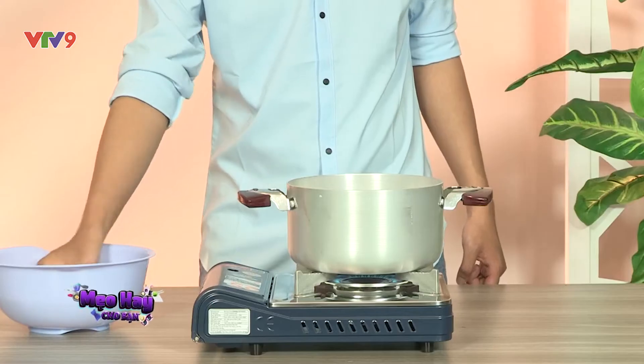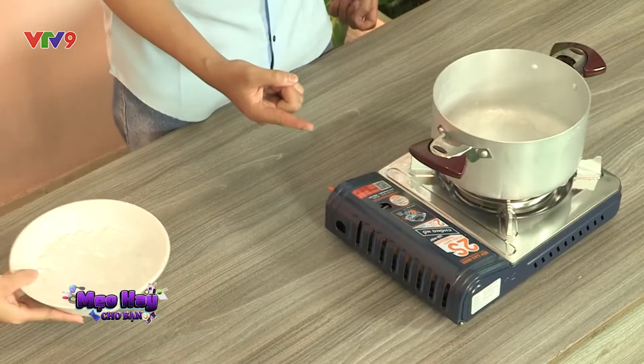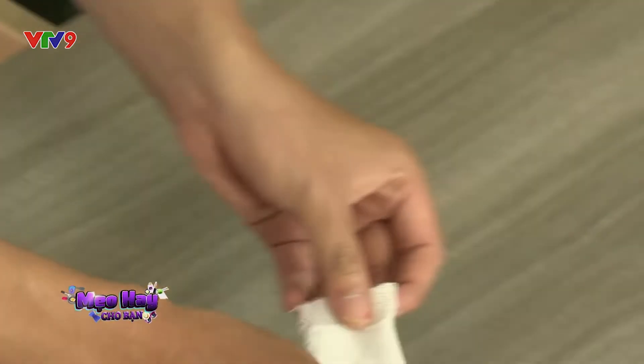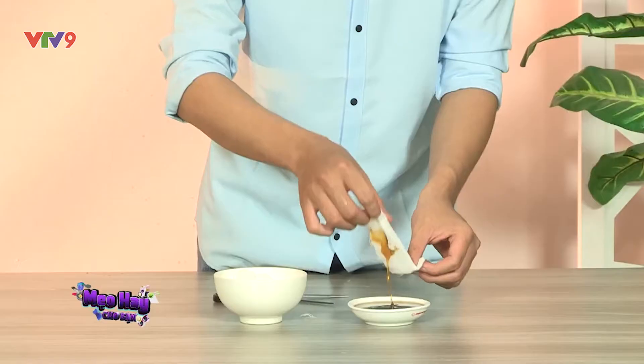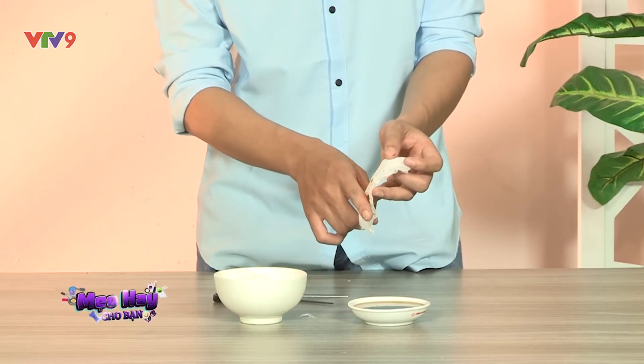Khi bị bỏng, hãy dùng nước rửa qua vết bỏng, rồi ngâm trong nước lạnh khoảng 15 phút. Không dùng nước đá để ngâm vết bỏng, vì đá sẽ làm máu lưu thông khó hơn. Hãy thấm mật ong vào miếng băng gạc, rồi đắp lên vết thương khoảng 3-4 lần trên ngày. Vết bỏng sẽ nhanh chóng lành lại.